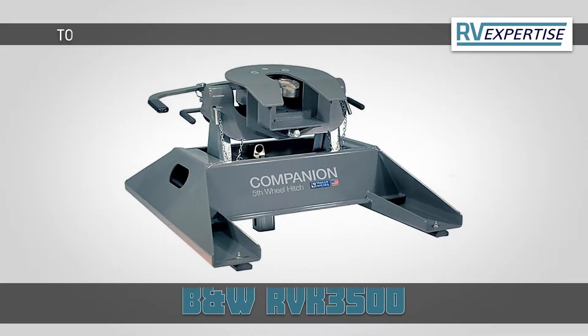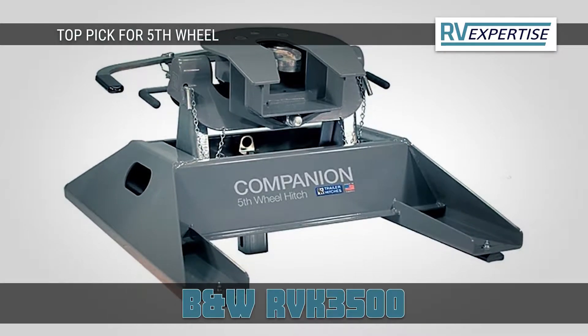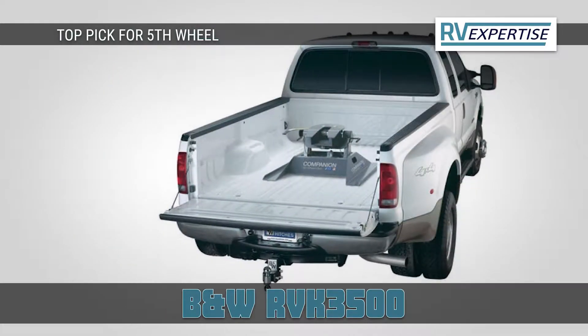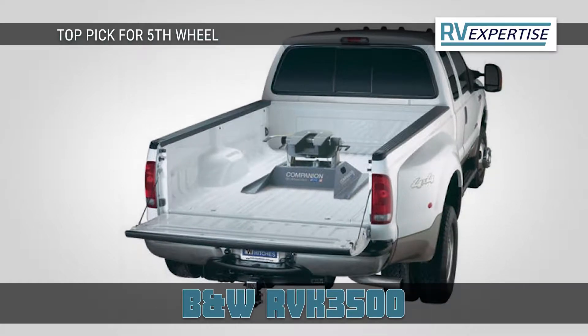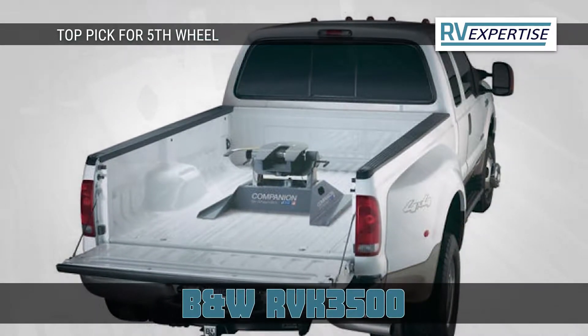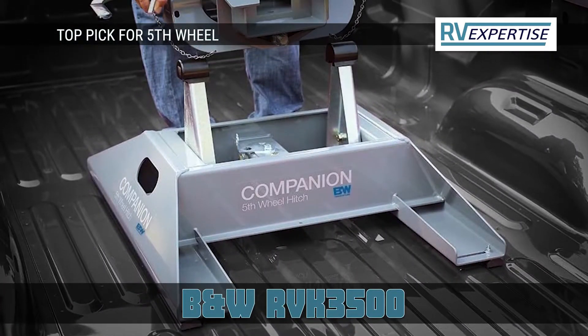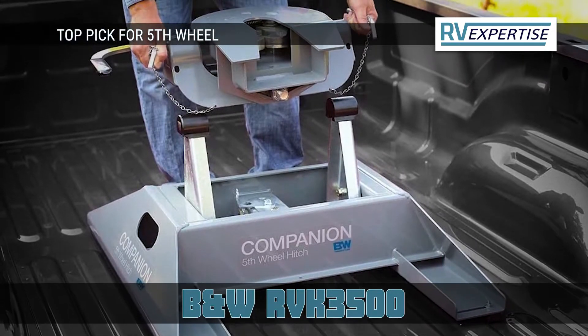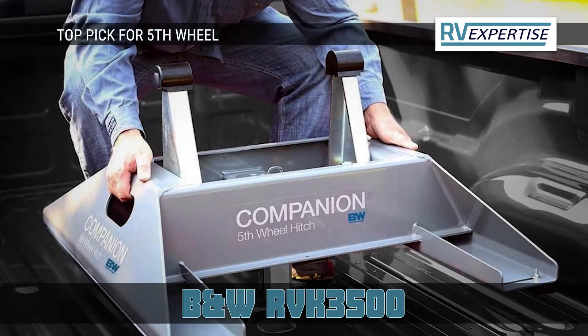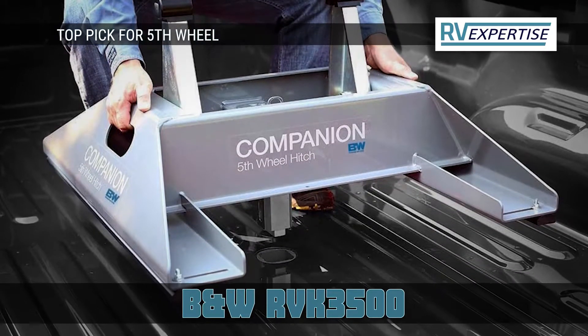Our top pick for 5th wheel: the B&W RVK 3500. A fully articulating head allows for front-to-back and side-to-side pivoting. It has the cam-action latching handle for easy release, even when parked on unlevel sites. Polyurethane bushings provide a quiet, rattle-free towing experience, and three vertical adjustments from 16.25-inch to 18.25-inch, with 4-inch of front-to-back adjustment with three coupler positions.